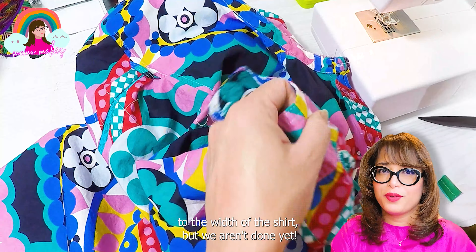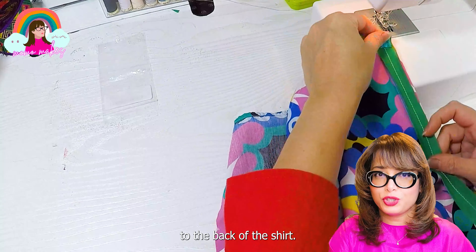To fix the back, I'm going to cut open the center back until I reach the shoulder panel. I'm going to match the right sides of the hem tape and the shirt and start sewing, starting at the bottom hem, then close the other side to add another inch to the back of the shirt.